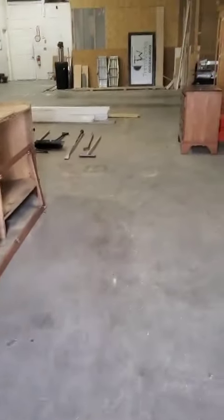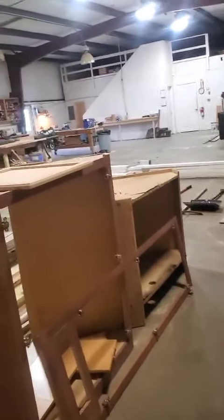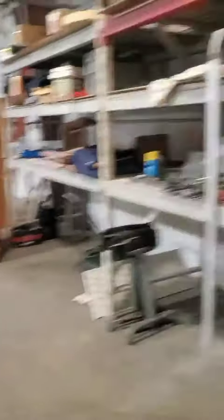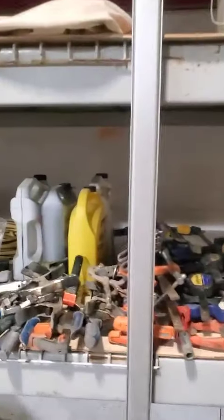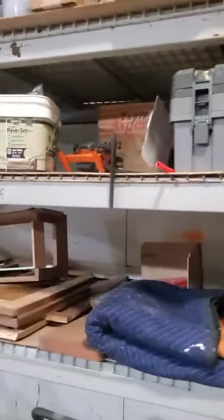We're going to show you guys some of the items that we have in here. Not everything in the building is going to be sold — the owner is keeping some things like the forklift in the background. But we do have a lot of tools. This particular owner had a carpentry shop and did a lot of cabinet work, so he's got a lot of construction materials and tools.